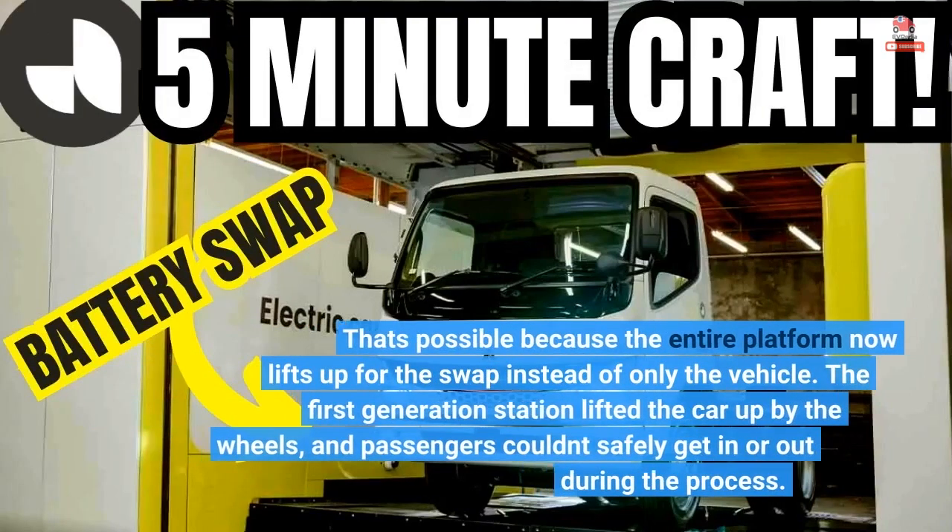That's possible because the entire platform now lifts up for the swap instead of only the vehicle. The first-generation station lifted the car up by the wheels, and passengers couldn't safely get in or out during the process.